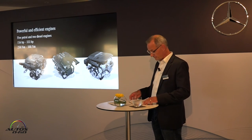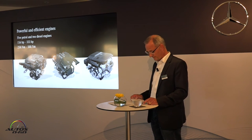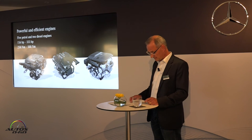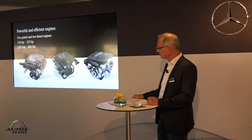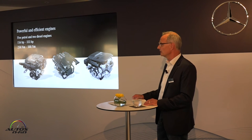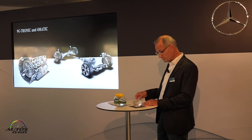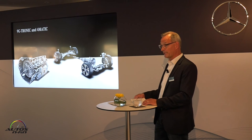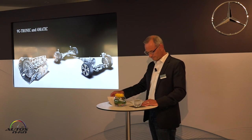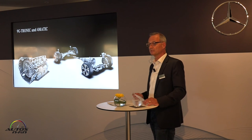Our C-Class Cabriolet also offers plenty of variety in terms of engine range, right from the market start. The Mercedes-Benz models come with a choice of five petrol and two diesel engines, all both powerful and efficient. Outputs range from 156 to 333 horsepower. Our newly developed 9-speed automatic transmission, the 9G-Tronic, is available for all engine variants. For those who like direct control, there is still a 6-speed manual transmission available too.